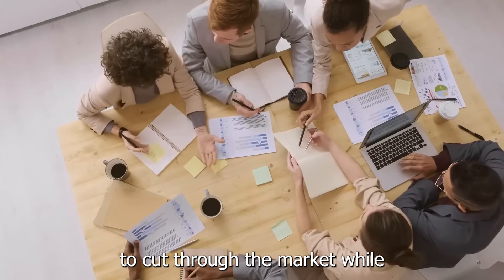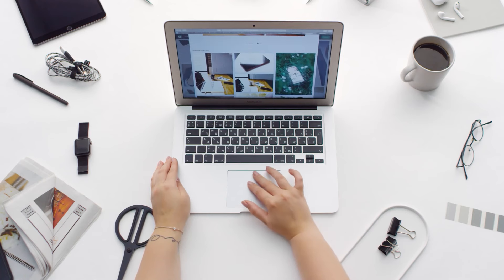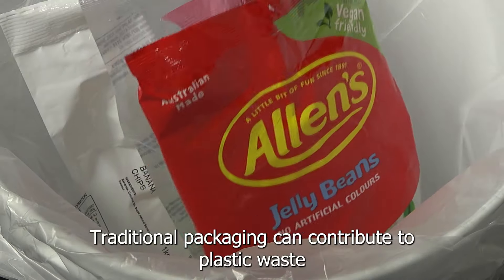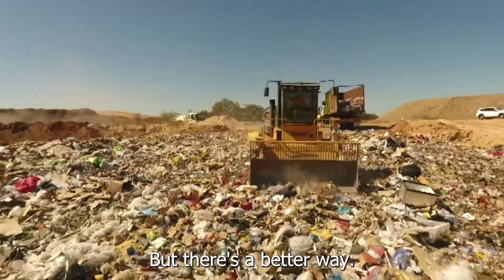Are you searching for a creative way to cut through the market while making a positive impact on the environment? Traditional packaging can contribute to plastic waste and harm our planet, but there's a better way.